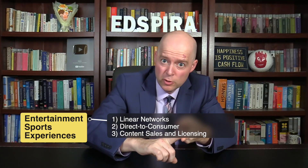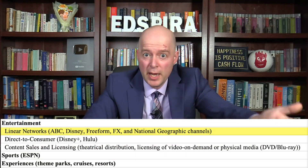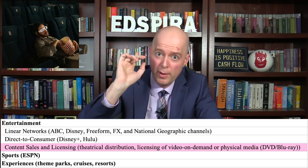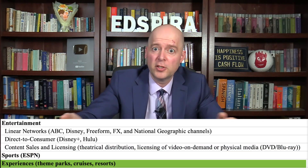So far we've focused on financial figures for Disney as a whole, but Disney makes money from multiple business units. Disney reported three segments — entertainment, sports, and experiences — but further split the entertainment segment into three parts: linear networks, direct-to-consumer, and content sales and licensing, making five business units in total. Linear networks includes ABC as well as channels like National Geographic and FX, while direct-to-consumer includes Disney Plus and Hulu. Content sales and licensing includes revenue from theatrical distribution, movies, and the licensing of Disney media. Sports includes ESPN, while experiences includes theme parks, cruises, and resorts. Disney reported revenue and operating margins for each of these five business units, which is really helpful in understanding which activities drove Disney's revenue and profitability.